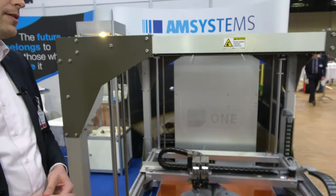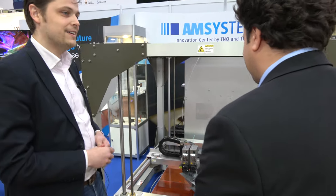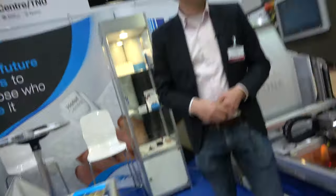We have some concepts for industrial SLS, and we're doing that together because they have a lot of partners. So what else have we got to show on our booth? At TNO we work on 3D printed structural electronics.